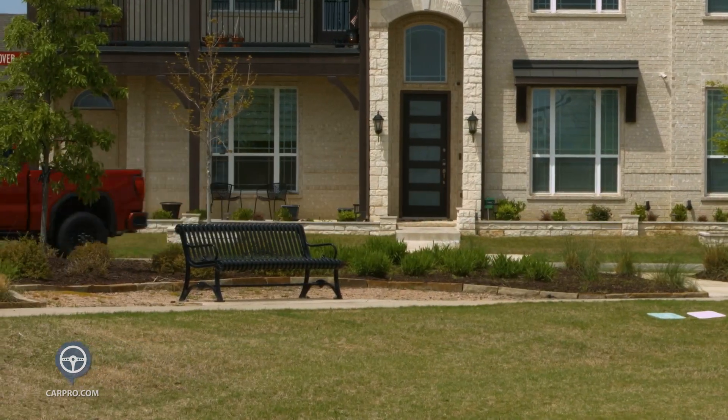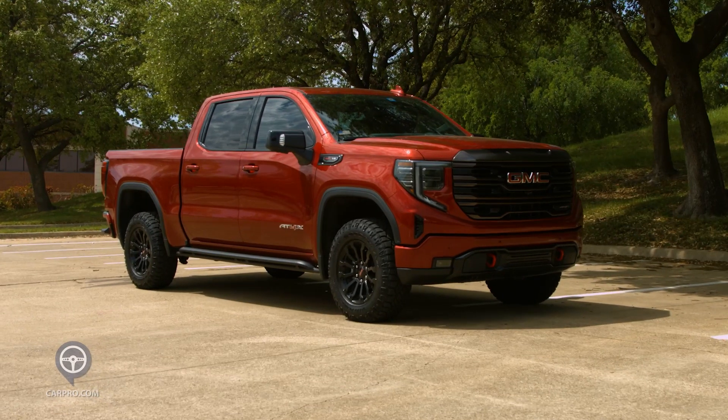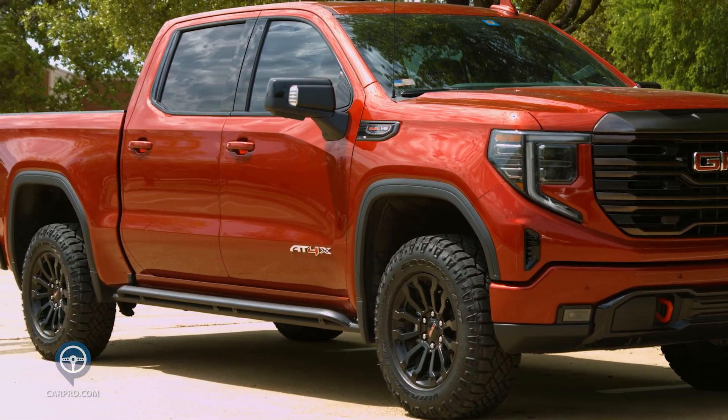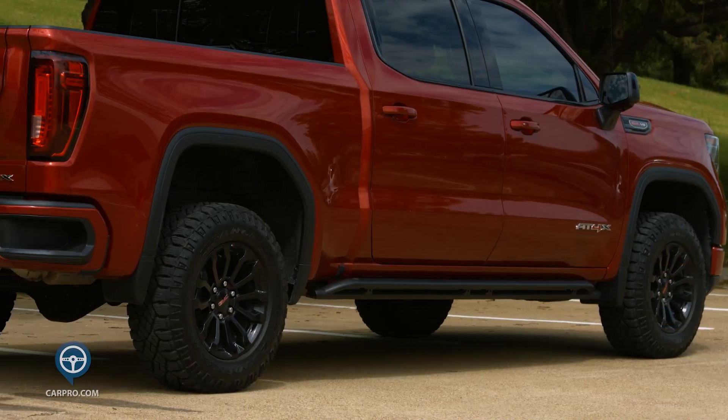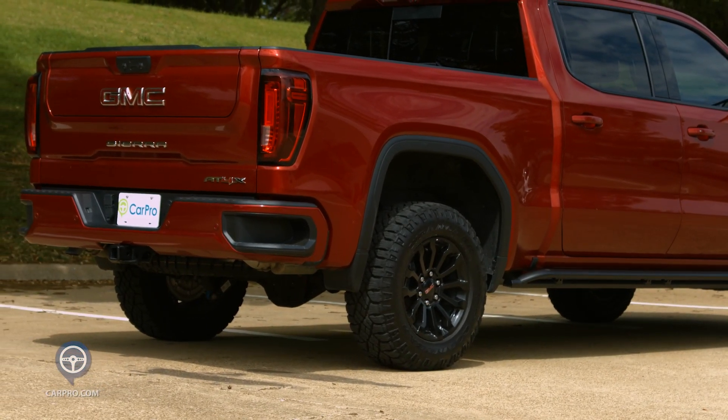As you walk around the refined exterior in Cayenne Red, you see the big GMC grille, tow hooks, LED headlights, tail lights, and fog lamps, 18-inch wheels, and beefy Goodyear Wrangler tires. It has a factory 2-inch lift kit for clearance.